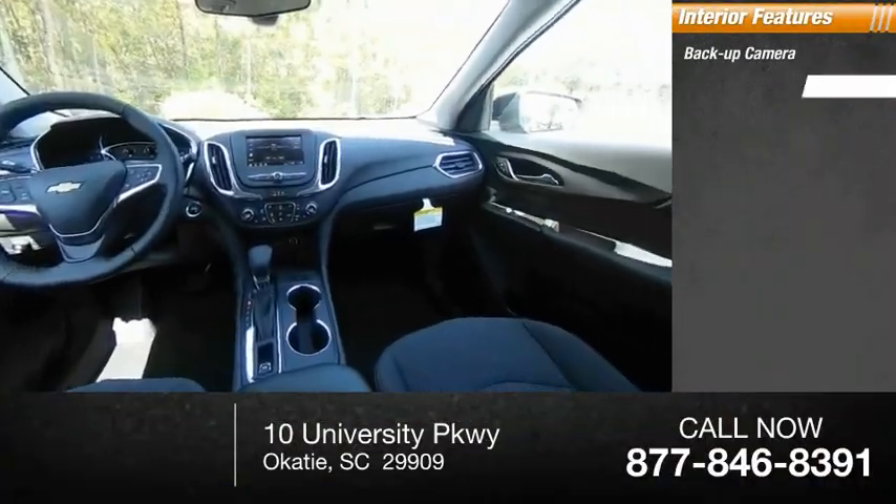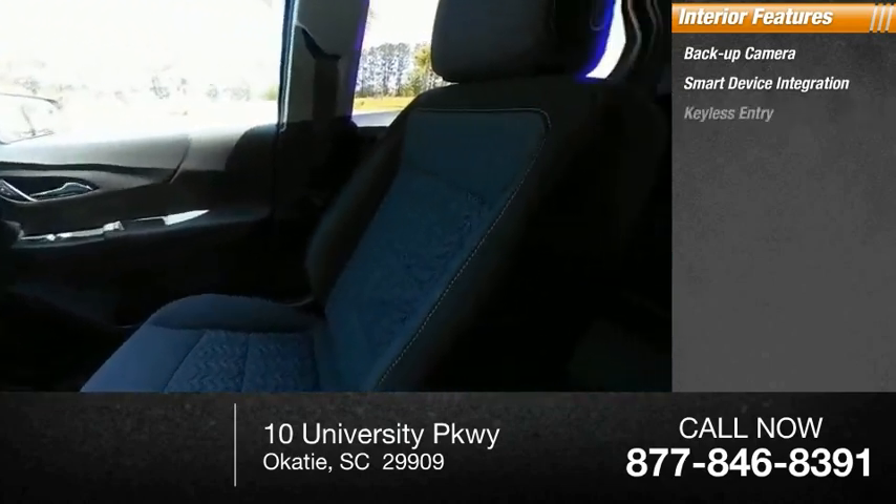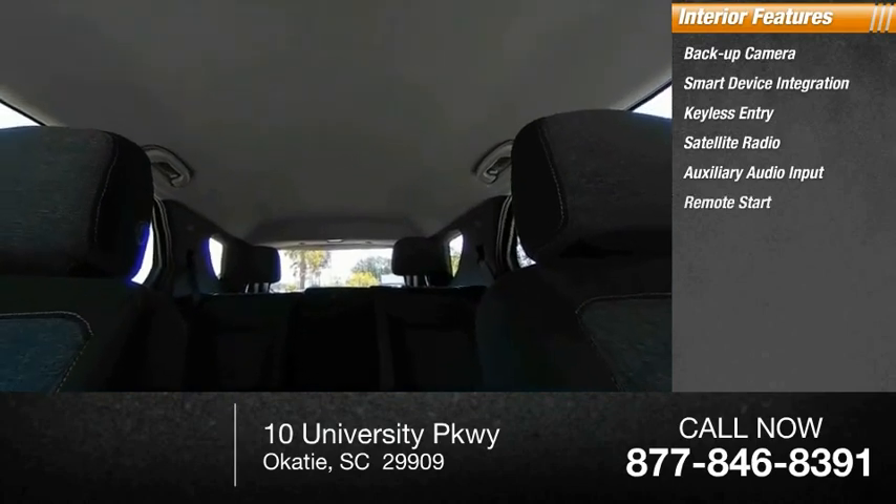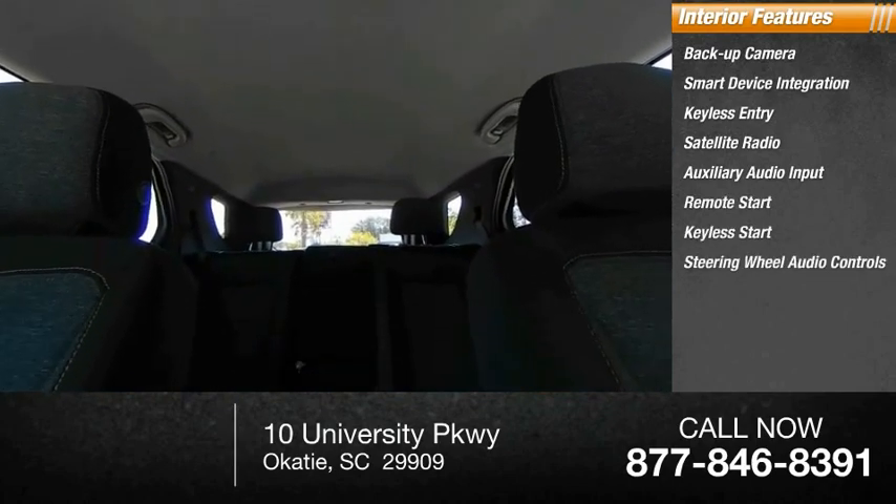Inside you'll find backup camera, smart device integration, keyless entry, satellite radio, auxiliary audio input, remote start, keyless start, and steering wheel audio controls.